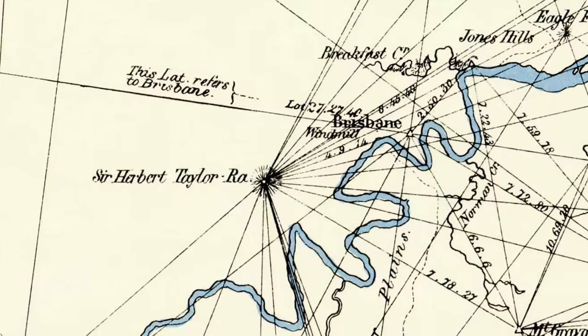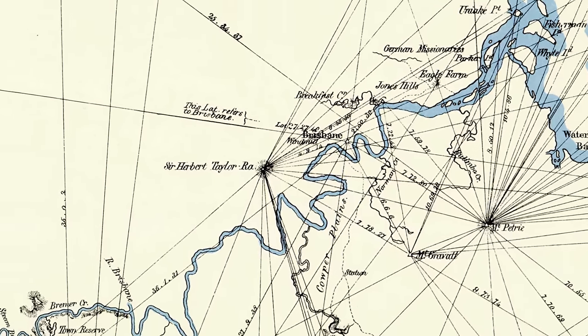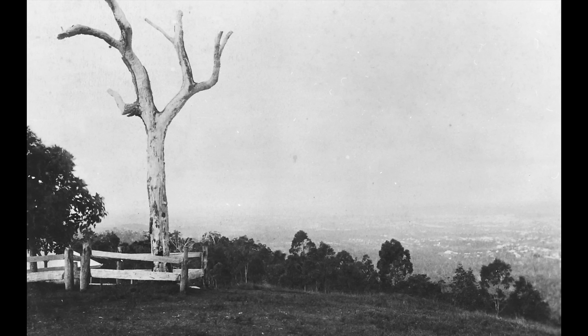This was a place where they could measure the distances between here and other high points around southeast Queensland. They cleared the land here but left one distinct tree, and over the years that tree died and all its leaves fell. That tree became quite an icon in the landscape, so it became known as One Tree Hill — and that's the spot we use today as the Mount Coot-tha Lookout.